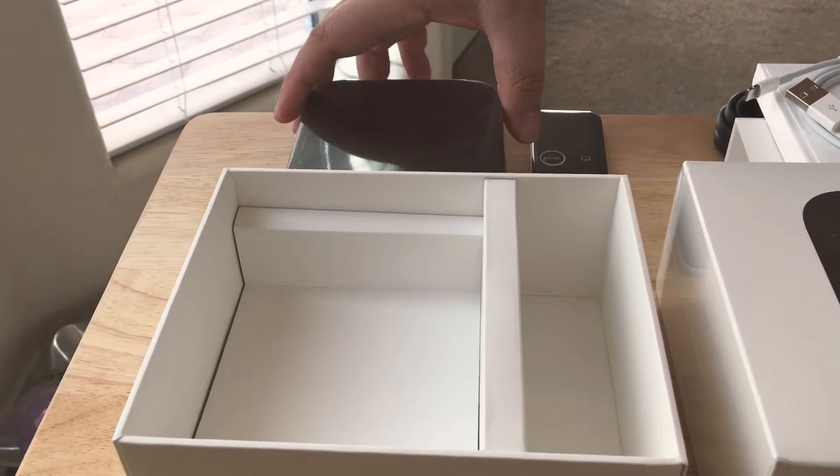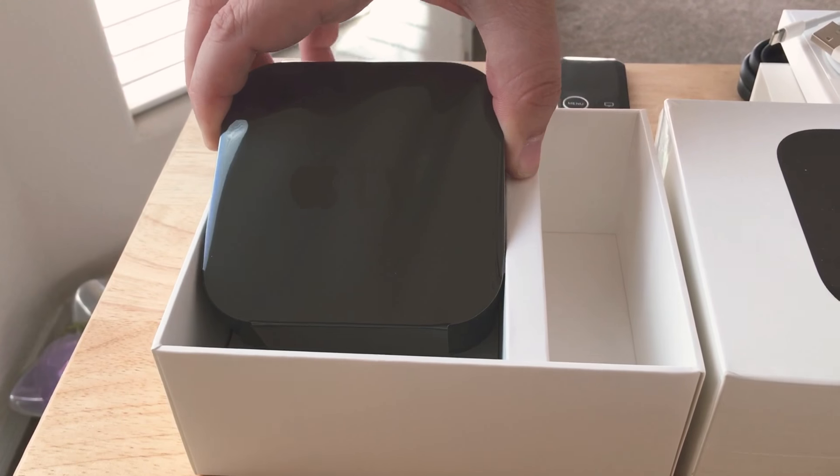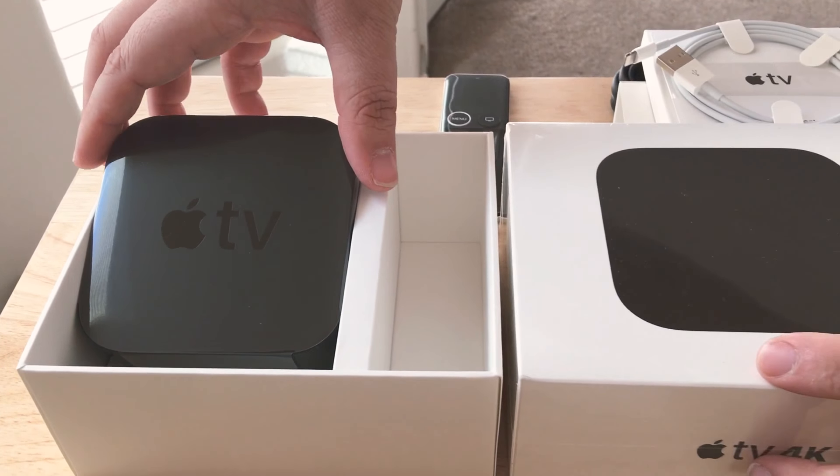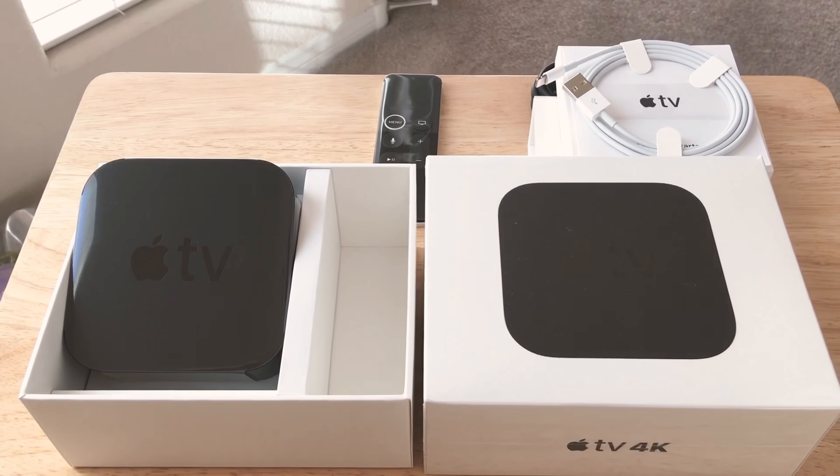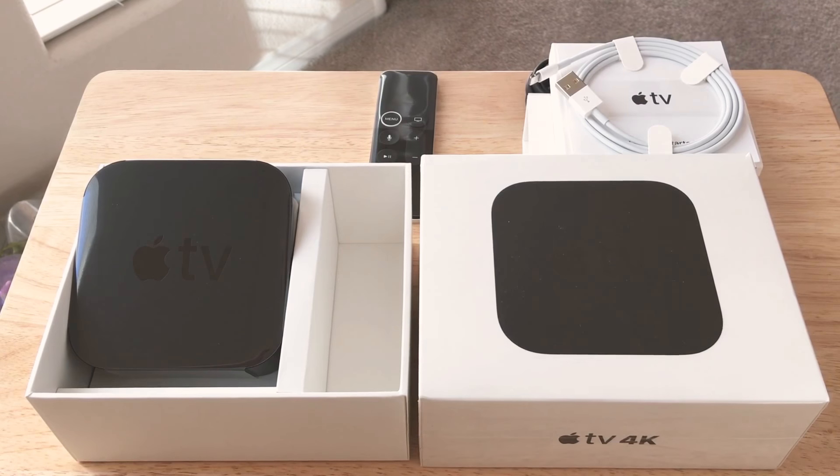And that's pretty much it for the Apple TV 4K. Again, we want to thank Adorama for sponsoring this product so we can review it. Please subscribe to the channel. We appreciate positive comments, and of course, thumbs up.